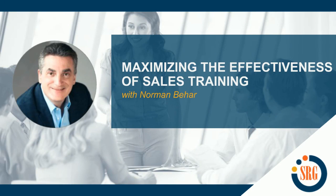Hi, this is Norman Beyer with the Sales Readiness Group, and today we're talking about maximizing the effectiveness of sales training. It's a really interesting topic because companies invest literally billions of dollars in sales training on an annual basis, and we've come up with some really great factors that we think impact the effectiveness of programs that we'd like to share with you.